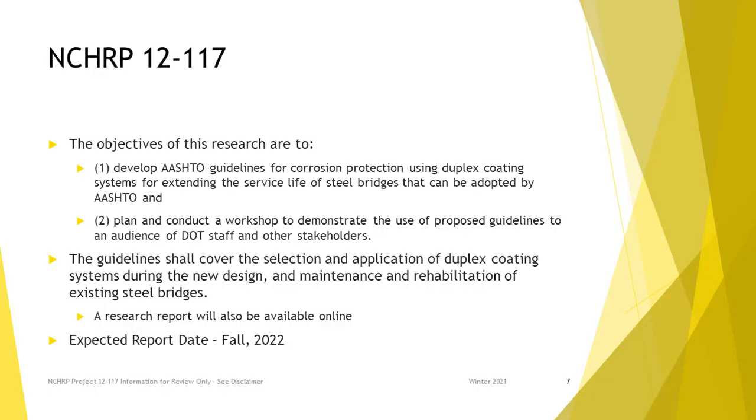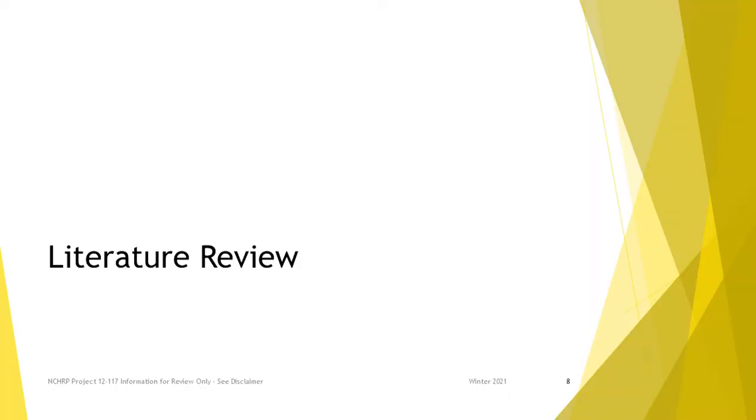The scope of the project is basically to deliver two things. There'll be an AASHTO-formatted guideline ready for adoption should AASHTO choose to adopt or modify it. And then there will be a research report that'll go into more detail on some of the issues I'm going to talk about here today. We're nearing the end of the project — it takes a while to get through publication.